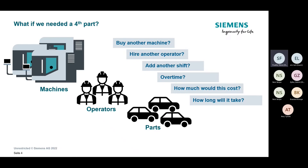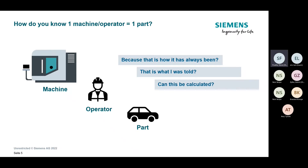How do we solve this problem of producing more parts with what we already have? Step back — how do you know that one machine and one operator equals one part? That's probably the first step: the assumption says one machine, one operator, one part, but how do you truly know that? Is it just how it's always been? Can this be calculated to better determine if we're fully utilizing our bandwidth to produce parts and change the status quo?